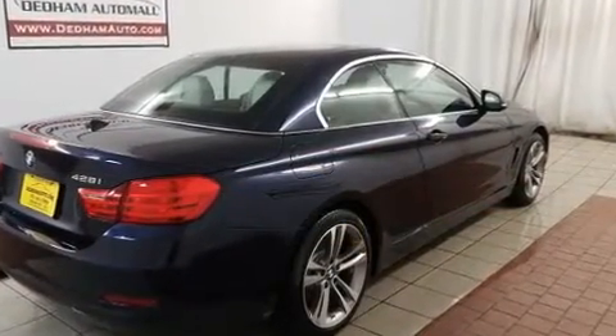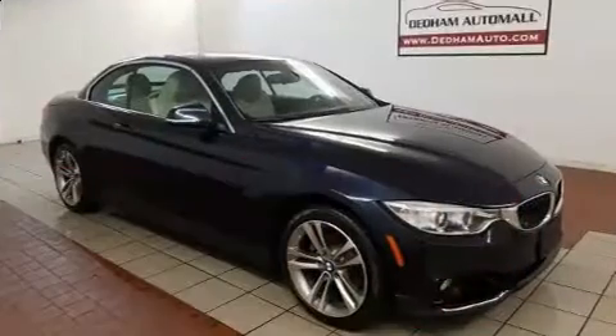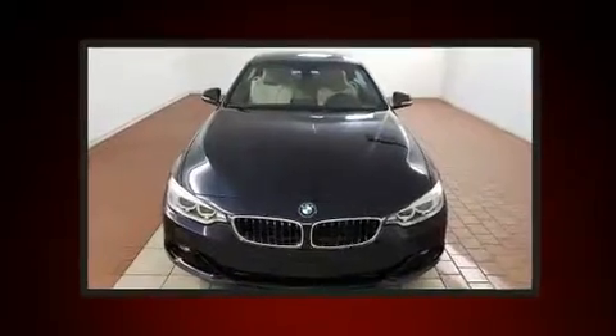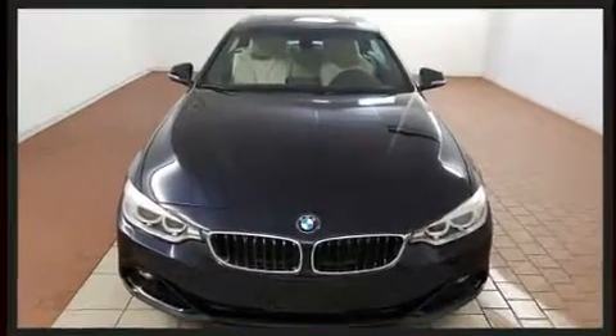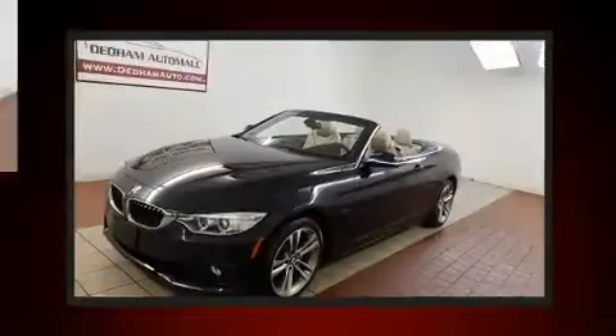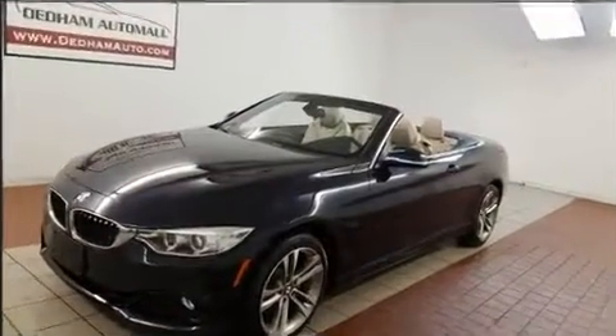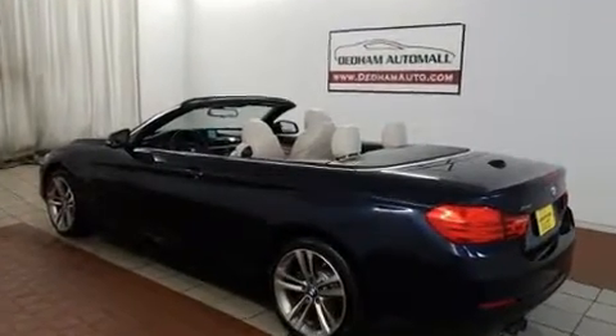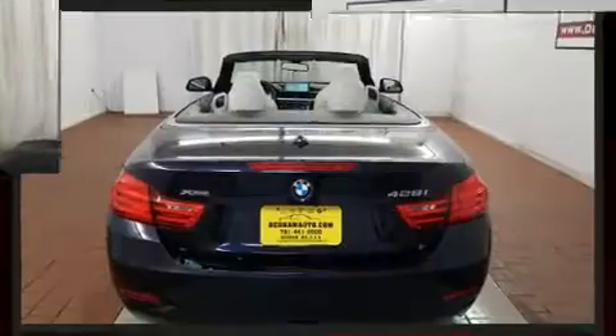BMW made sure to keep road handling and sportiness at the top of its priority list. Smooth gear shifts are achieved thanks to the two-liter four-cylinder engine, and for added security, dynamic stability control supplements the drivetrain. Turbocharger technology provides forced air induction, enhancing performance while preserving fuel economy.